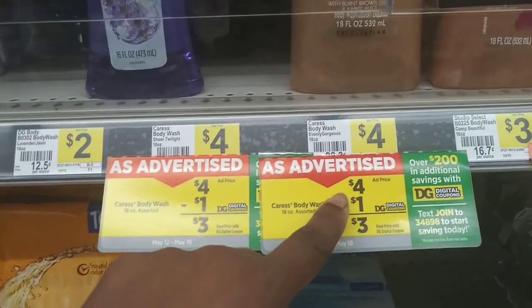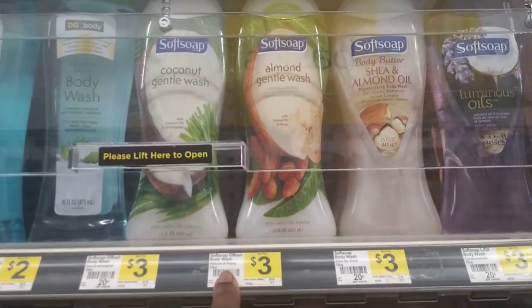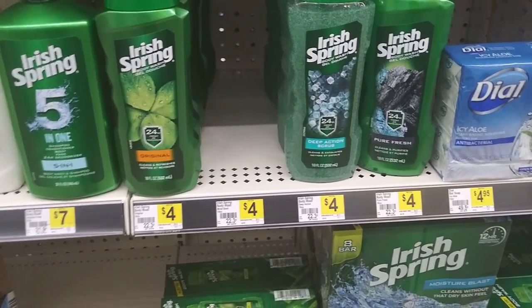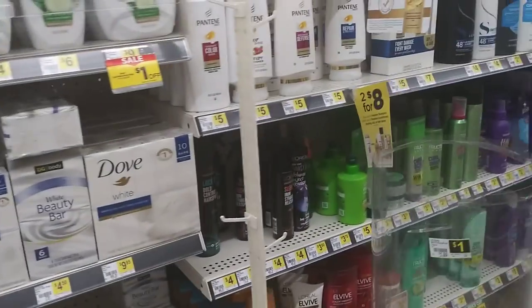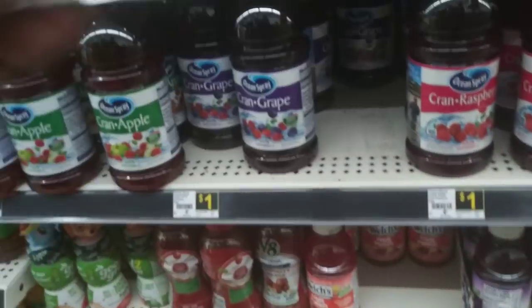The Caress is on sale for four dollars with a one-dollar digital coupon making it three dollars. Soft Soap has seventy-five-cent coupons — they're three dollars minus seventy-five cents makes them two twenty-five. Irish Spring is four dollars with a dollar coupon making it three dollars each, with no instant savings, so it's just three dollars.